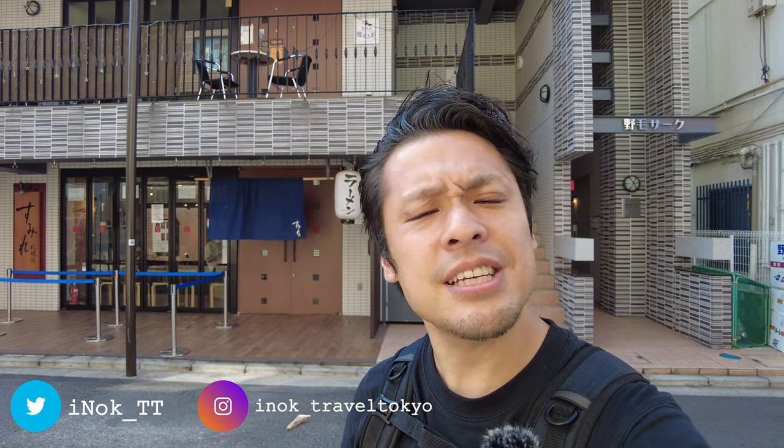I have Twitter and Instagram accounts — please follow me. If you have any requests, give me comments, like the video, and don't forget to subscribe to my channel. This is all for today. See you in the next video. Bye!